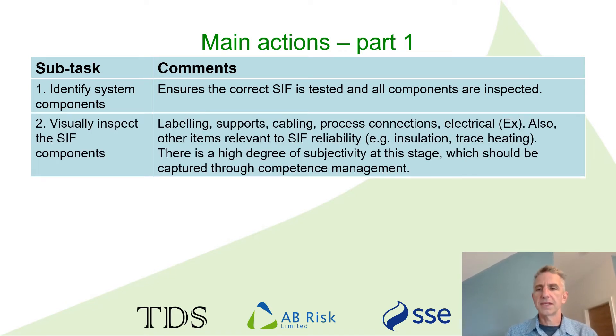The importance of visual inspections has already been mentioned. In some ways it's almost the most important part, because it's not just an indication of how the SIF is performing on the day you test it, but how reliable it's likely to be in the future.